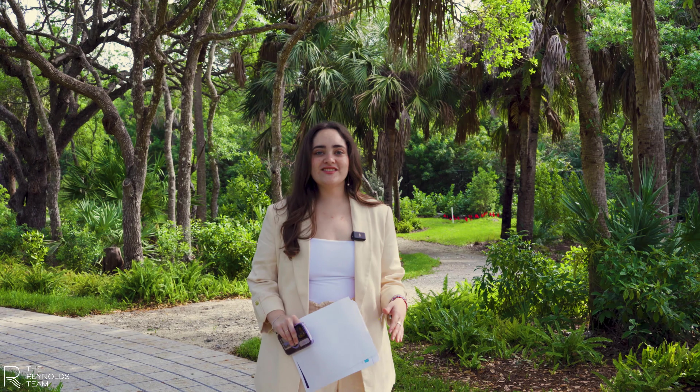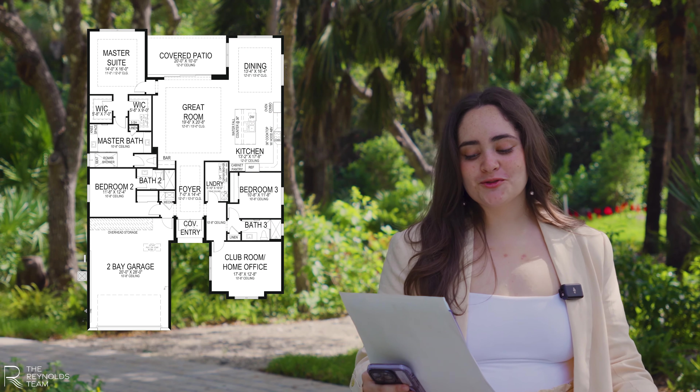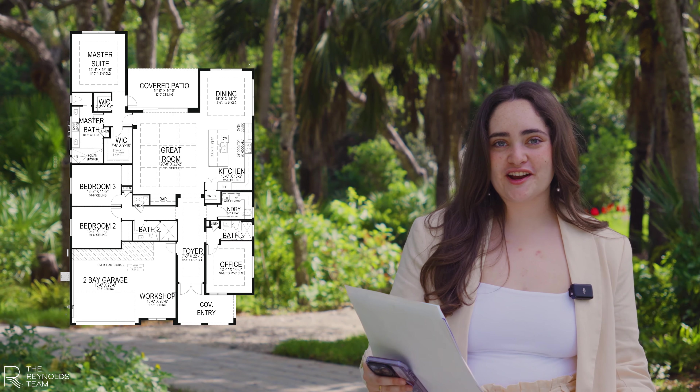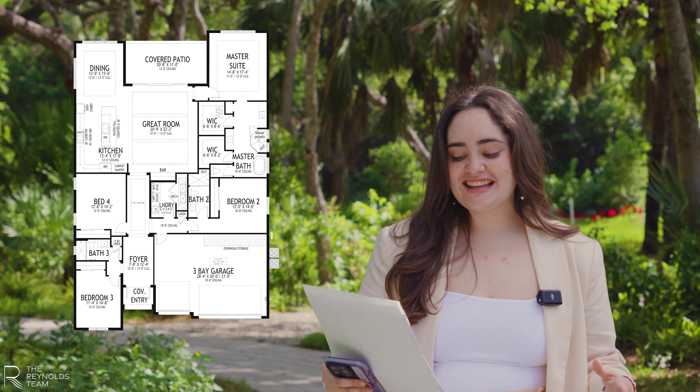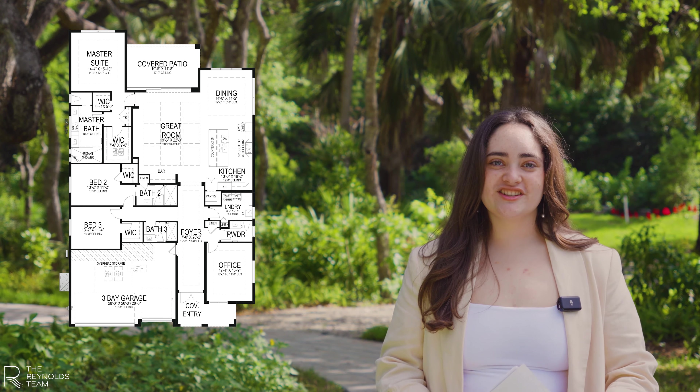The community will have a total of 72 homes with nine different models to choose from: Sea Breeze Grande, Azure, Cerulean Grande, Indigo, Viridian, Sapphire, Indigo Grande, Indigo Grande 4, and Sapphire Grande. If you want more information about these plans, they'll be available in the description.